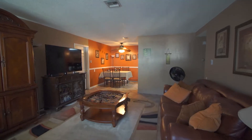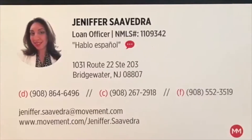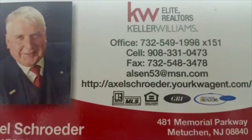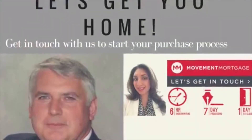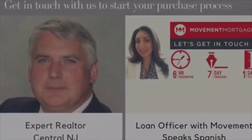You should definitely not make a move without us.